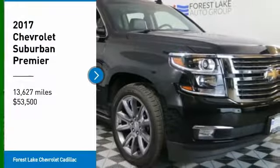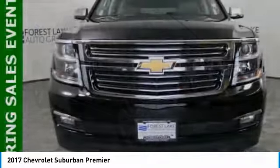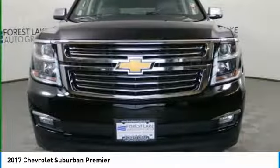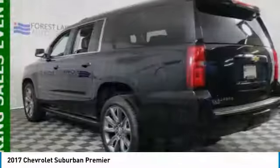Stop by and take a look at the 2017 Suburban. The Suburban excels at towing heavy trailers, hauling loads of people and gear, and enduring hard use and rugged terrain.